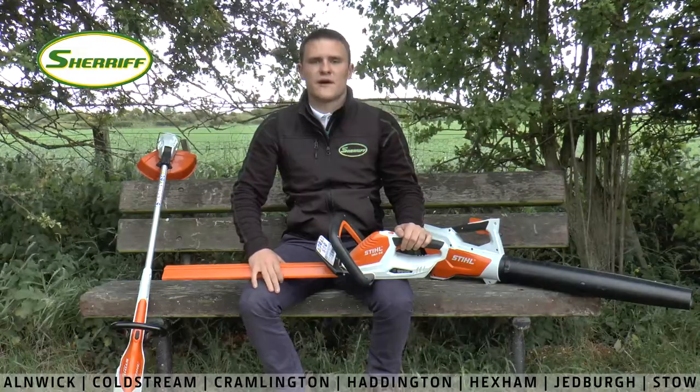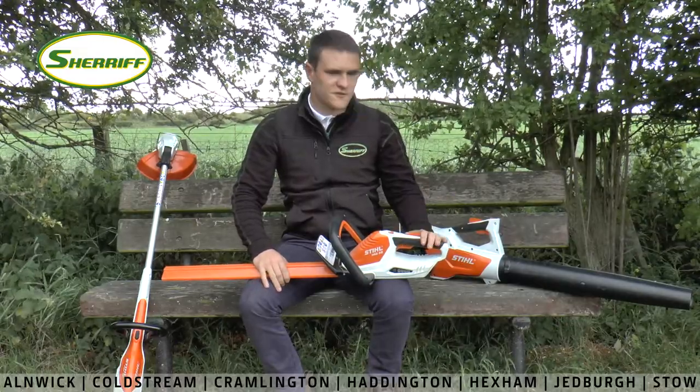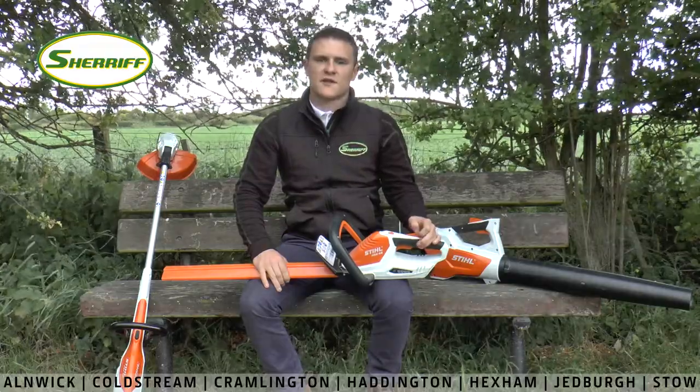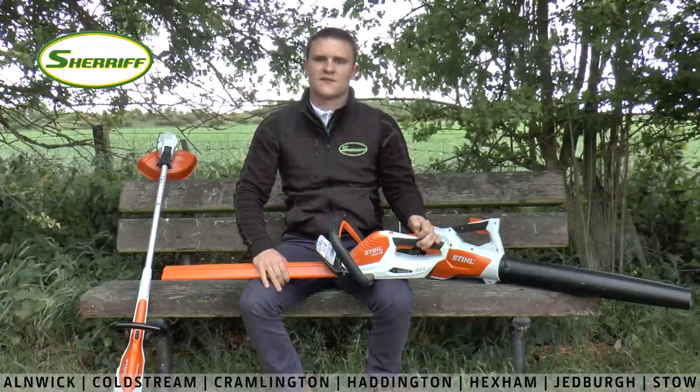Hello everyone, today I'm going to be showing you around the £99 cordless range from Stihl that we offer here at Sheriff's. Make sure you stay tuned to the end of the video where you can find out how it's going to be your turn to win the goodie bag this week.